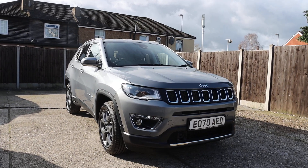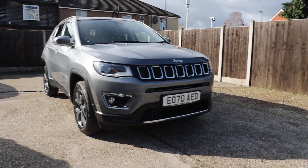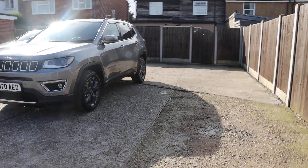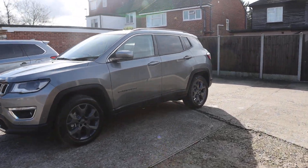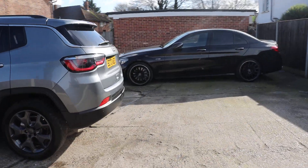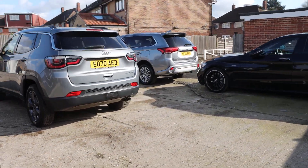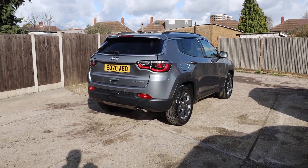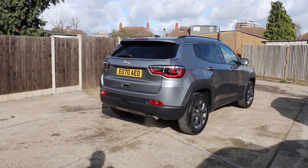For sale at McCarty Cars: Jeep Compass. Features include privacy rear glass, reversing camera, and rear parking sensors.